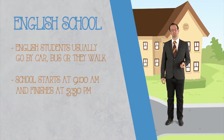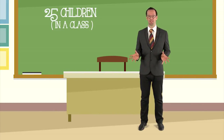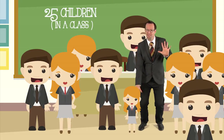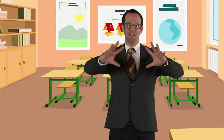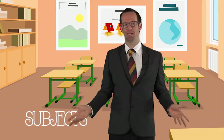School starts at 9 o'clock in the morning and continues until 3.30 in the afternoon. There are 25 children in each class and they start at age 5. Lots of schools have school uniforms, so all the students look a little bit like this.